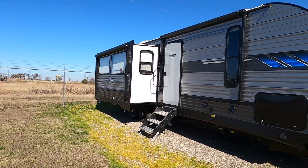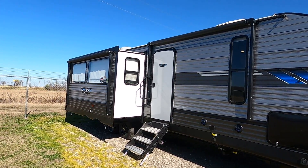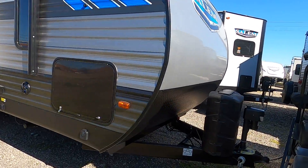Hey, what's up guys, it's Jesse. Today I'm gonna take you around a 2020 Salem 27RE. It's an opposing slide trailer with two awnings, electric stabilizer jacks on the front and rear, and an electric tongue jack.